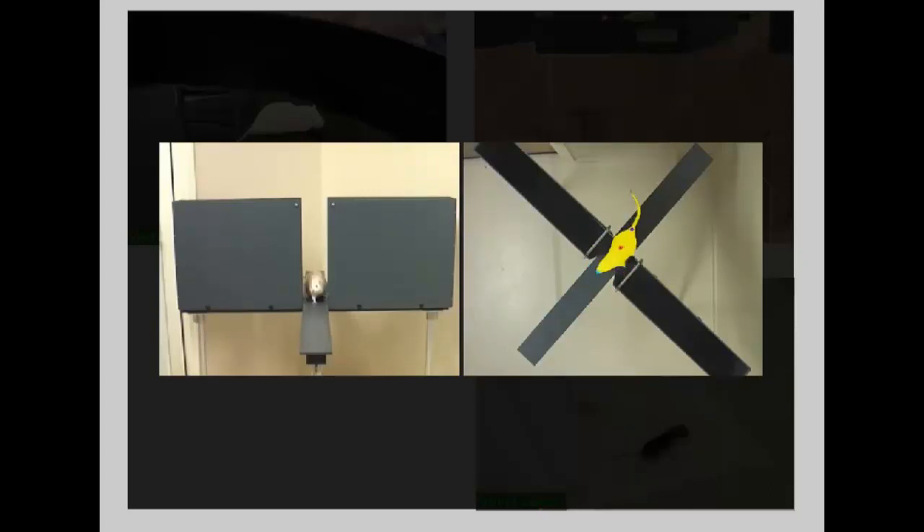Exploratory behaviour such as stretch attend and nose dips are also often measured, and these can be registered with Ethervision.